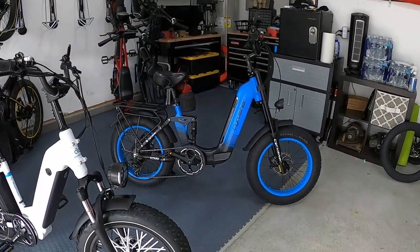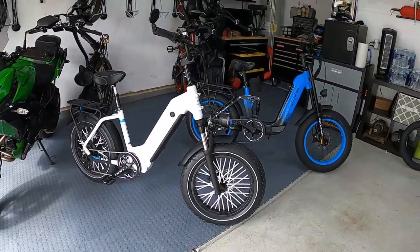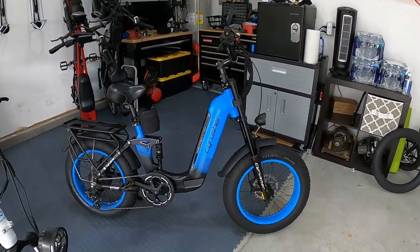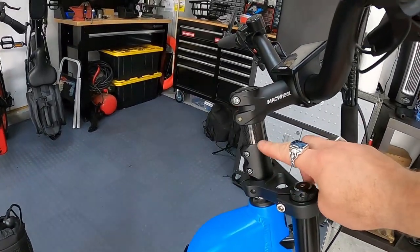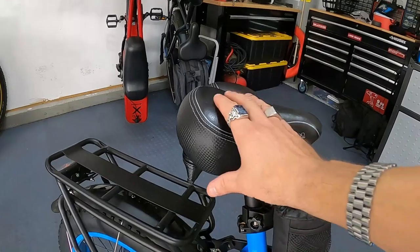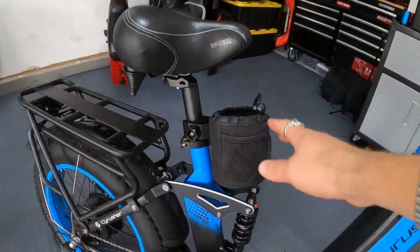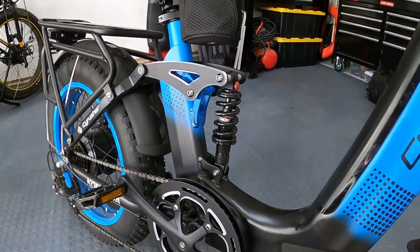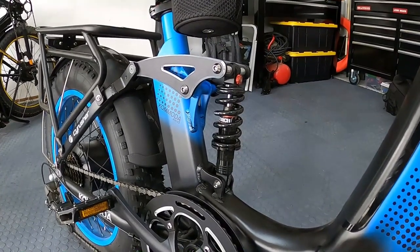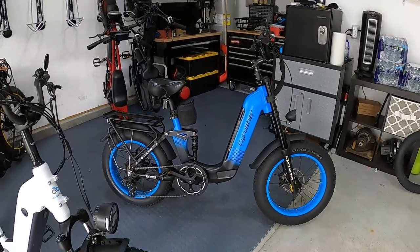I'm not going to get too formal and technical — let's just have a conversation about these bikes. Neither one is really in its stock form; I've made changes to both to make them better. Starting with the Cyrusher Komoda, I added a stem riser to lift the handlebars about three to three and a half inches, changed the seat to a soft pillowy spring-loaded Bikeroo seat, added a cup holder, and replaced the stock shock with a DNM adjustable shock, which I find much better.